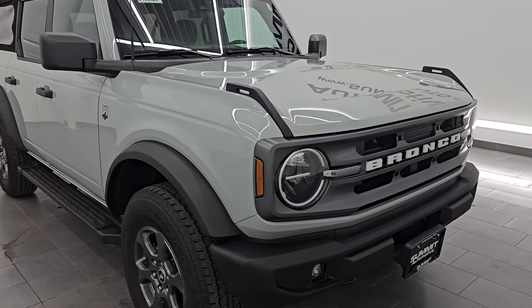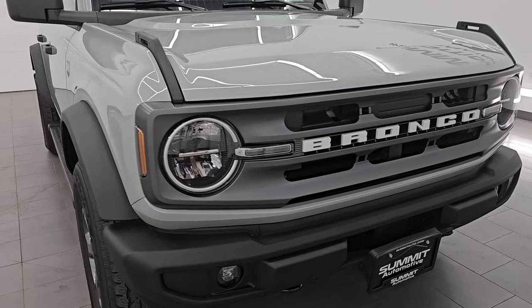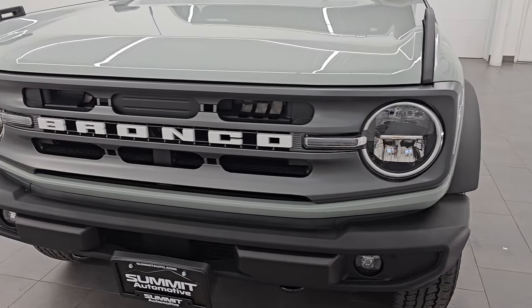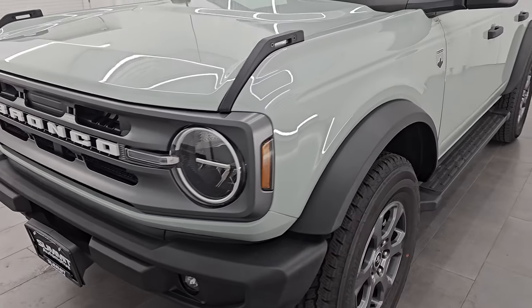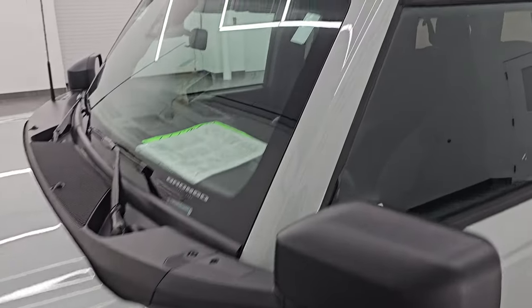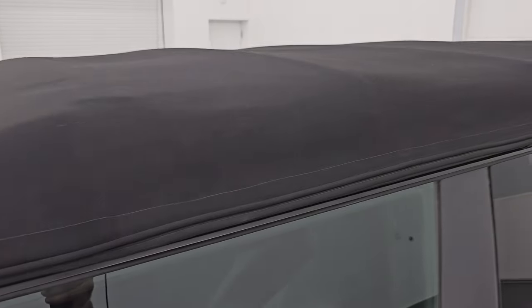It is 100% ready to go. This is a one-owner clean title history, clean Carfax out of Wisconsin. I'm going to go all the way around in this video — inside, underneath, start it up, look under the hood, show all the options, and give you the most accurate representation I can of the vehicle.